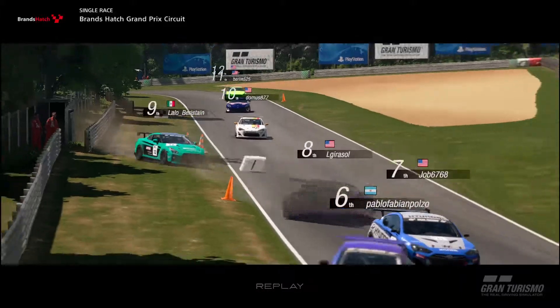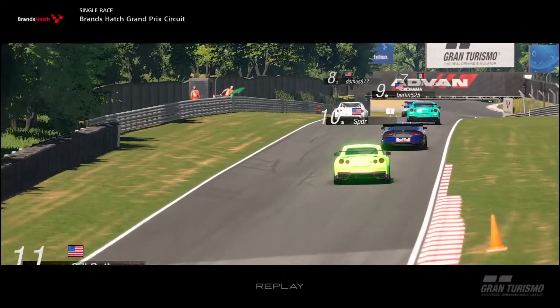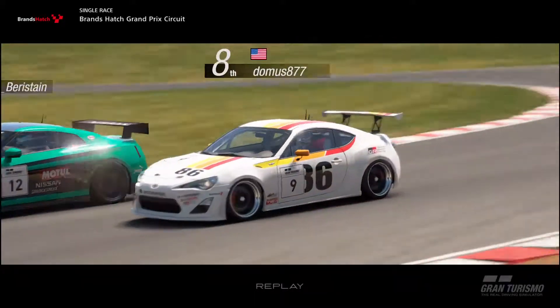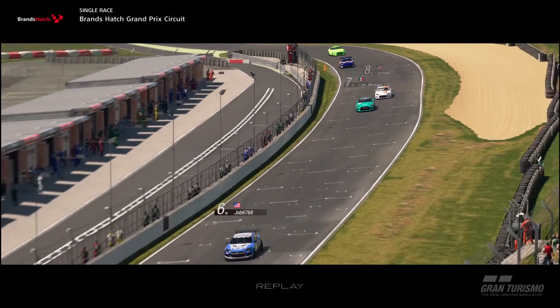Brands Hatch is a circuit that demands consistency and driver respect. Its hills, crests, and narrow width can punish anyone. The minute you feel any wheel touch the grass, you're in for a spin. The curbs don't help too much either — too narrow of a band in the most fast sections, and the run-up areas are short, forcing you back onto the track. There's not a lot of margin for error here.